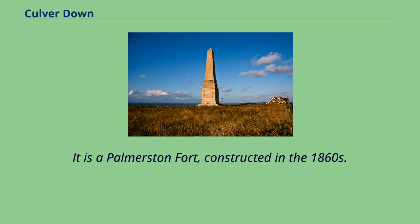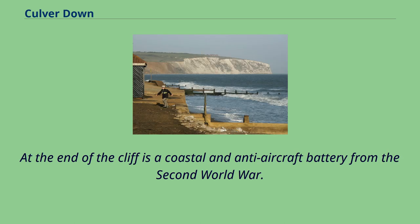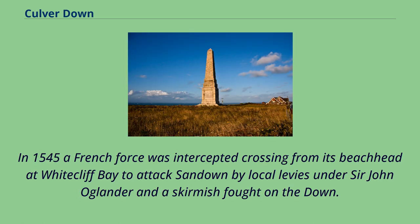It is a Palmerston fort, constructed in the 1860s. At the end of the cliff is a coastal and anti-aircraft battery from the Second World War. In 1545, a French force was intercepted crossing from its beachhead at Whitecliffe Bay to attack Sandown by local levies under Sir John Oglander, and a skirmish was fought on the down.